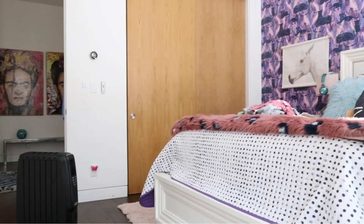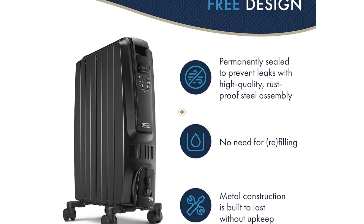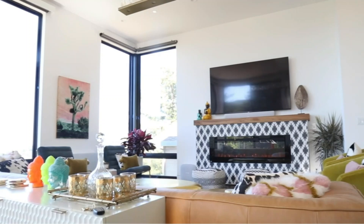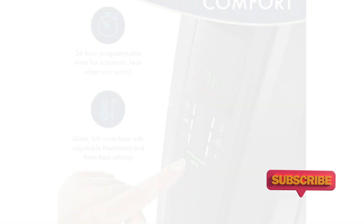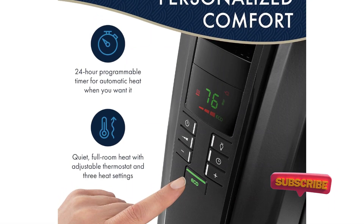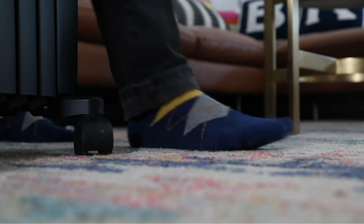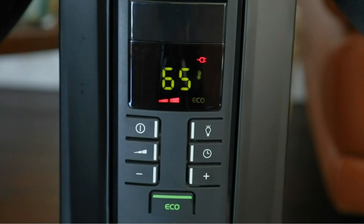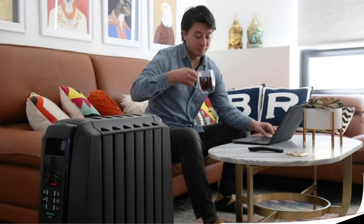The heater operates quietly, making it ideal for bedrooms, offices, or any room where silence is preferred. Its compact design and sturdy wheels make it easy to move around and position in different areas of your home. You can set the heater to turn on or off at specific times, allowing you to preheat a room before you use it or schedule heating to match your daily routine, ensuring you always return to a warm space. The DeLonghi Dragon is designed to heat your entire room, not just a small area, making it an excellent choice for a comprehensive heating solution.